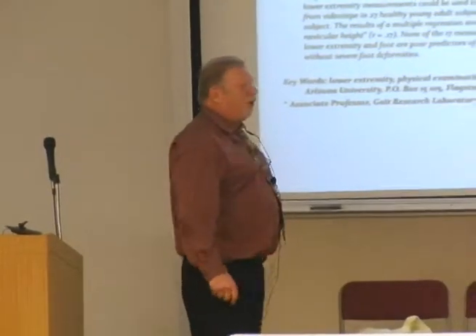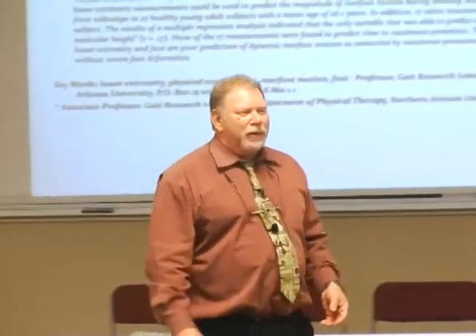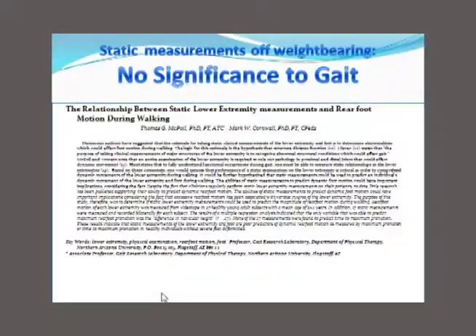Then Tom McPoyle — this guy always throws a wrench in the works. He studied calcaneal bisection and calcaneal movement — inversion, eversion — to see if it has any relationship to the gait cycle. Does static measurement taken off weight bearing tell you anything about how you walk? It turns out it doesn't. So our static measurements are not only inaccurate and unreliable, but insignificant — they have no significance.